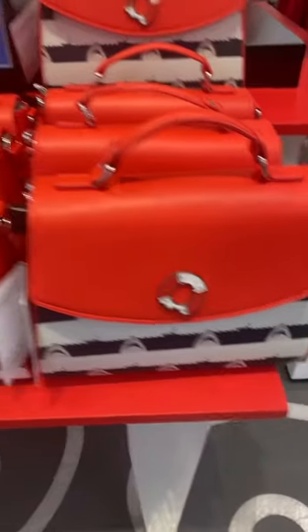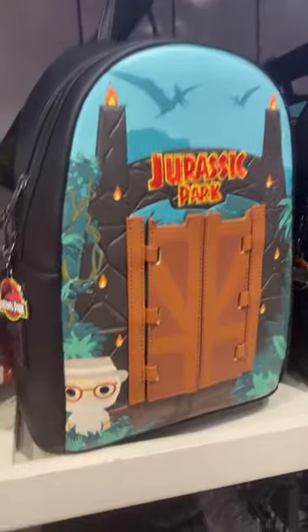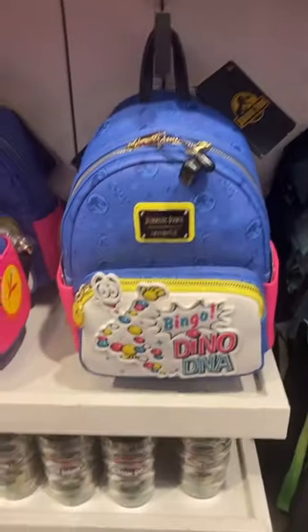Let's do a real quick look at all of the Loungefly bags you can find in the Hello Kitty store at Universal Studios. Jaws crossbody and wallet. E.T. wallet and backpack. Jurassic Park bag and the DNA bag.